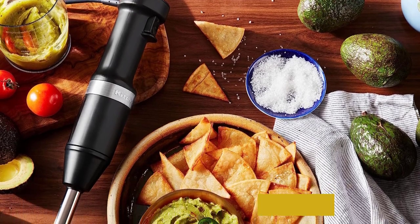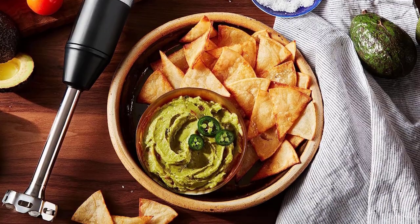Another bonus: I own the black, but it comes in 9 colors, if aesthetics are important to you.